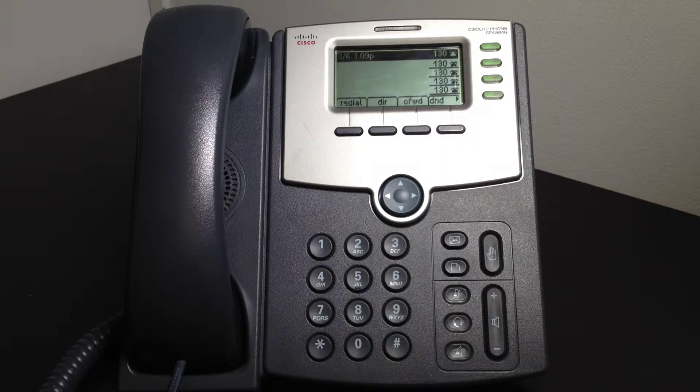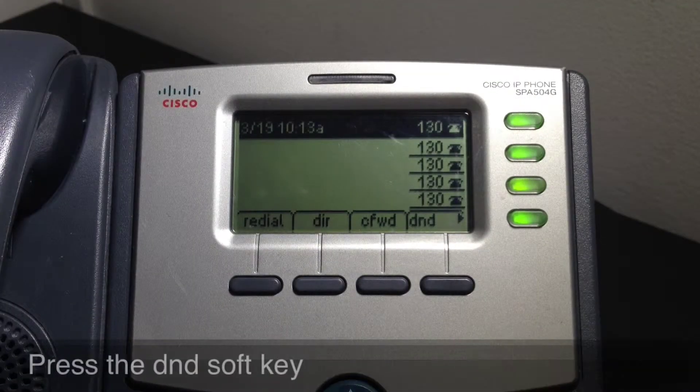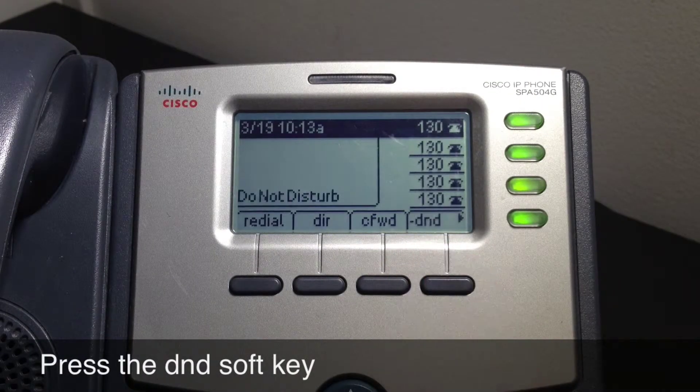To enable the Do Not Disturb feature, you cannot be on an active phone call. When your phone is idle and not involved in any calls, press the soft key labeled DND. Do Not Disturb is now enabled and all incoming calls to your extension will go directly to your voicemail.